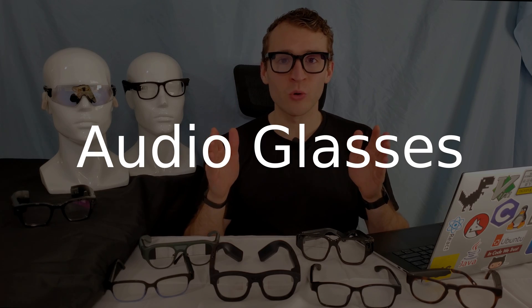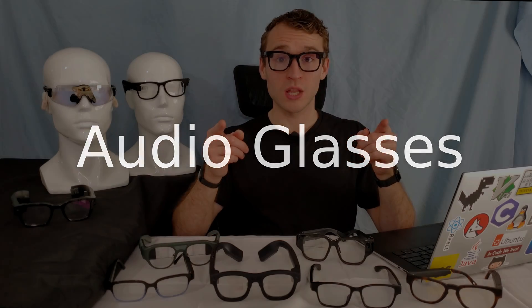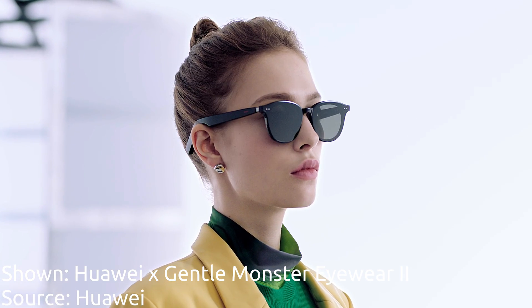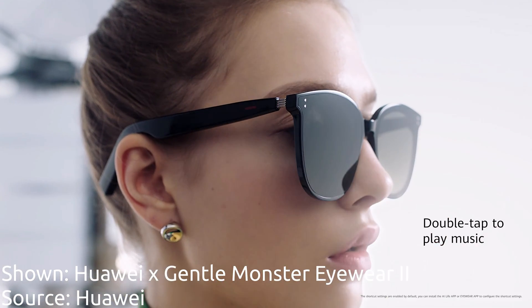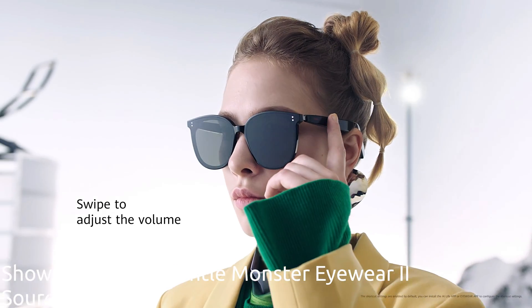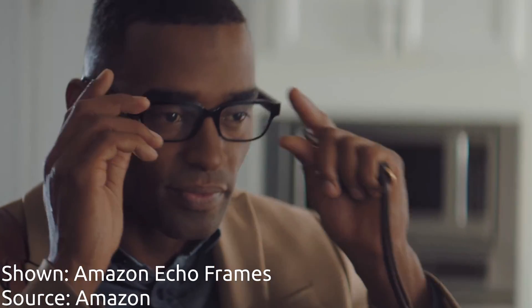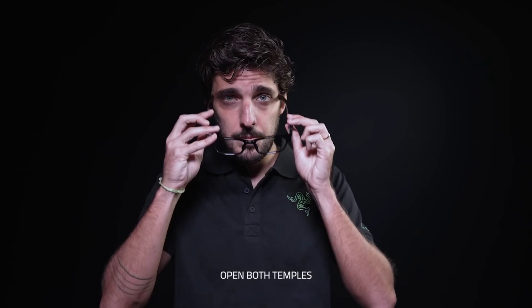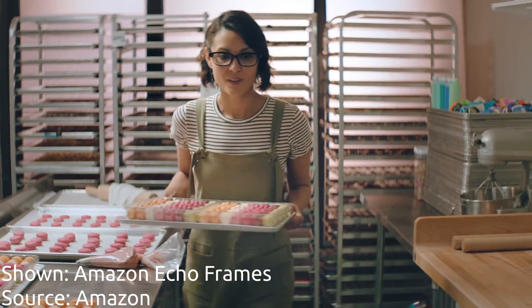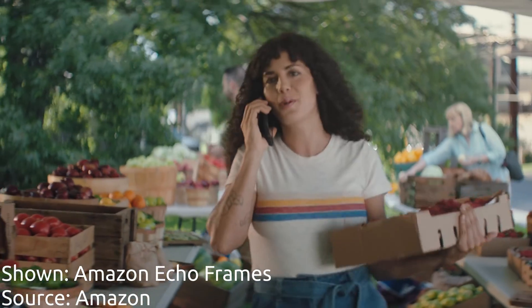Another major category of smart glasses is audio glasses. These glasses don't have a display, but have speakers and a microphone. Think about interacting with your intelligent assistants, sending texts, listening to podcasts, and listening to music — glasses you can wear all day. Some of the best audio glasses on the market include the Razer Anzu, Amazon Echo Frames, the new Solos glasses, and a host of other glasses from Anchor, Lucid, and others.